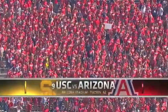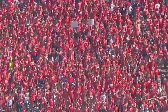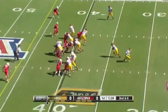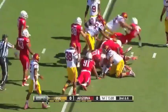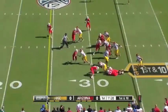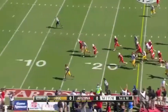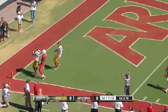USC and Arizona set to go here in Tucson. USC has won nine of the last ten games against the Wildcats. Silas Redd is gonna test the right side of that line, bounces off the first would-be tackler, but then Silas Redd rolls over a defender and he's still on his feet — it's gonna be a touchdown for USC.